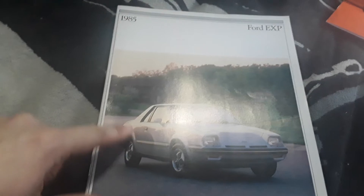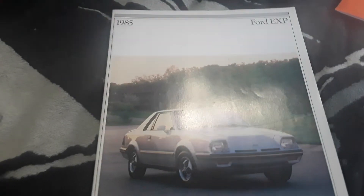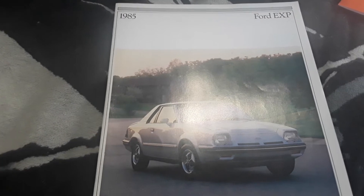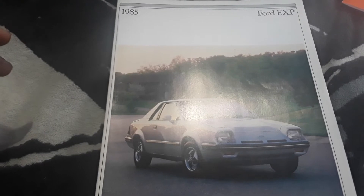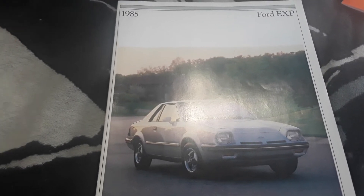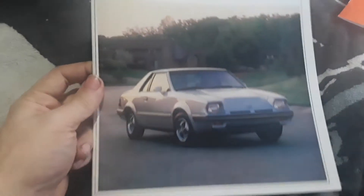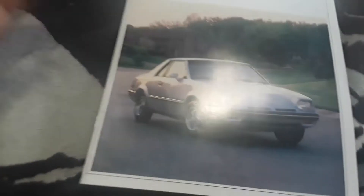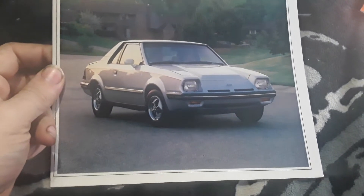It mounted onto the deck lid but was underneath the spoiler. Because in late 85, it was federally mandated that all cars had to have a center brake light. So for 1986, all Ford EXPs would have a center brake light underneath the spoiler, and they just used the spoiler to cosmetically contain that center brake light.